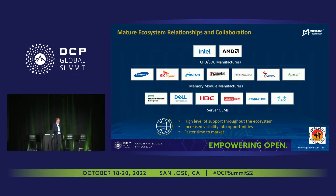Montage is an ecosystem partner, so we interface with the SOC manufacturers at the top of the chart. Our primary customers are the module manufacturers, so we're the component IC provider. We sell our products to the component memory module manufacturers, and we also work with all of the server OEMs and cloud service providers. So we're a complete ecosystem provider.